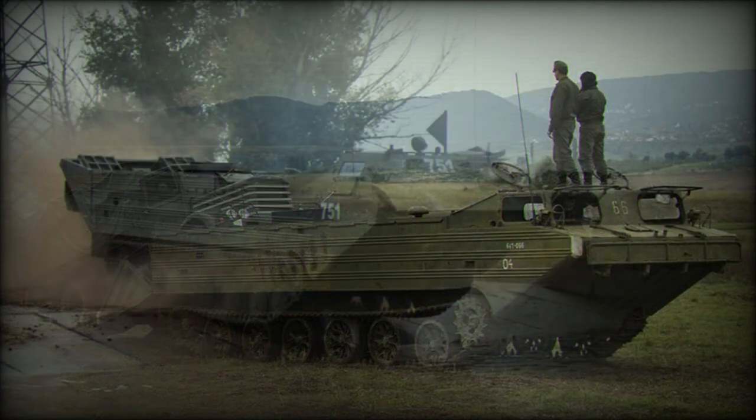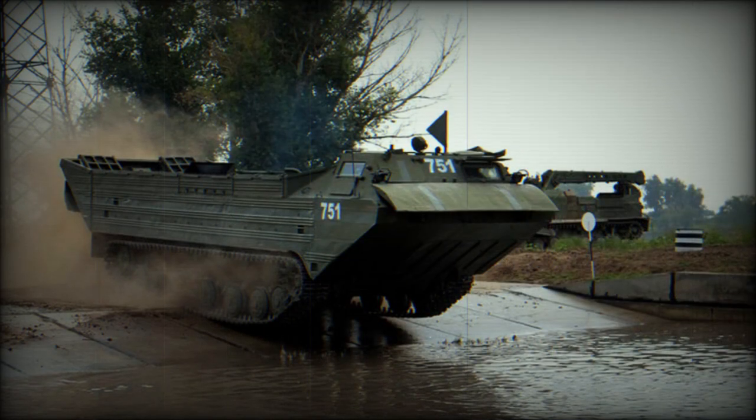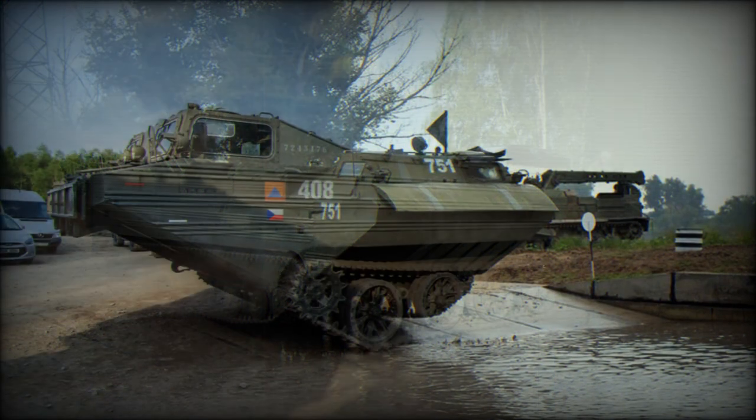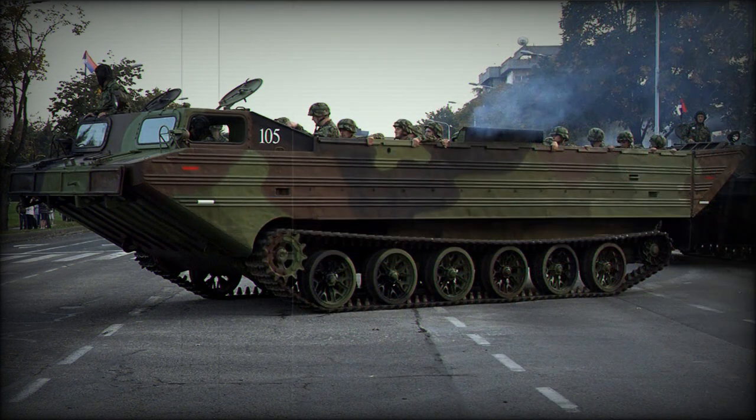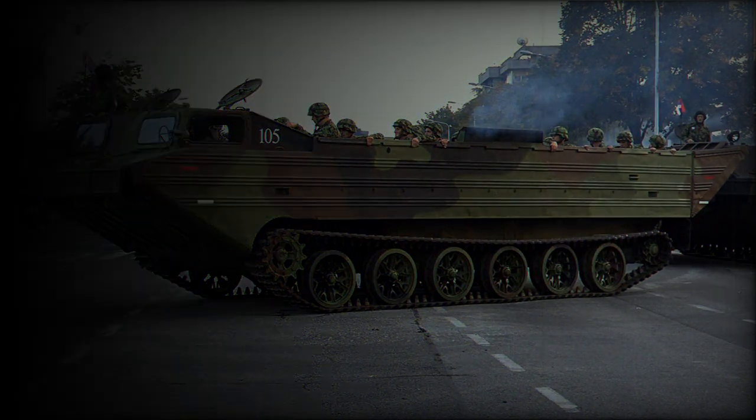Amphibious speed on water is up to 15 kilometers per hour. The PTS-4 has good cross-country mobility due to its powerful engine and tracked configuration, allowing it to travel over snow, sand, and marshlands. It has a road range of 600 kilometers or can operate 10.5 hours on water. The PTS-4 is also fitted with 15-tonne capacity loading winches used to load disabled vehicles.